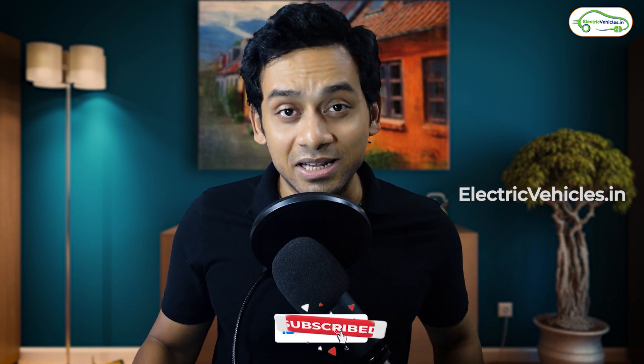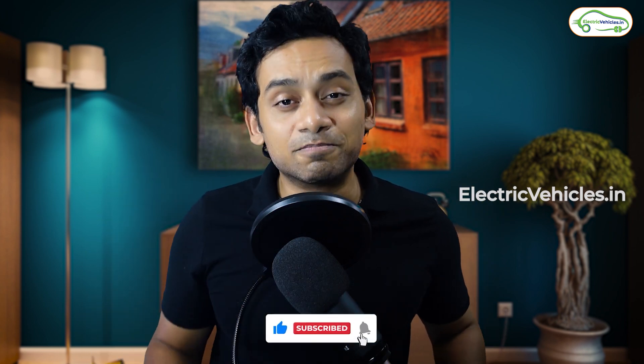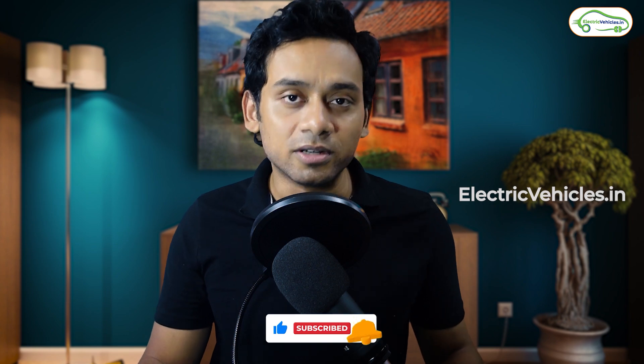This is the end of this video. Let us know what your thoughts are. If you have visited a petrol pump where you see a fast charging facility already, let us know in the comment section. Subscribe to this channel so we meet again. Go green, go electric.